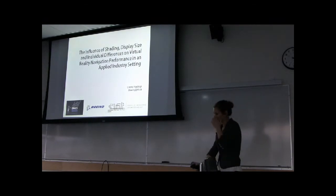Thank you all for coming, I appreciate it. As Brian said, I'm here today to talk about my thesis work on a usability evaluation that I ran at the following company.